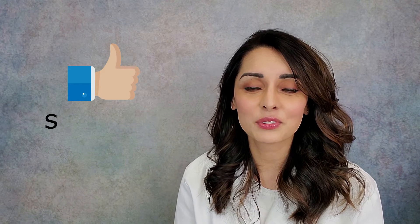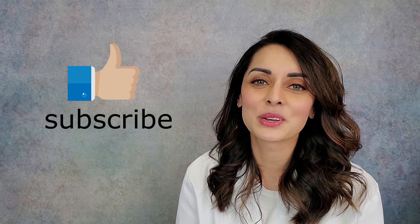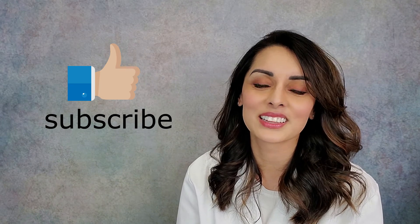One last tip for general dentists: find a TMJ specialist in your area, make a connection with them, have a good relationship, and find out what methods they use for this condition. Increasing your knowledge base is so important to help all the patients that walk through your doors. Thank you so much for listening — if you liked what you heard, please click like and subscribe to my channel. There's so much more to come!